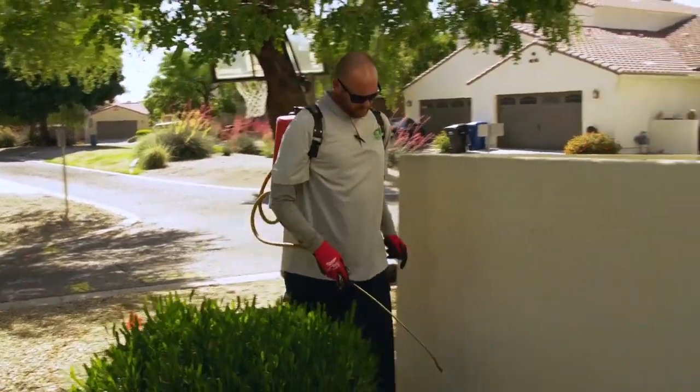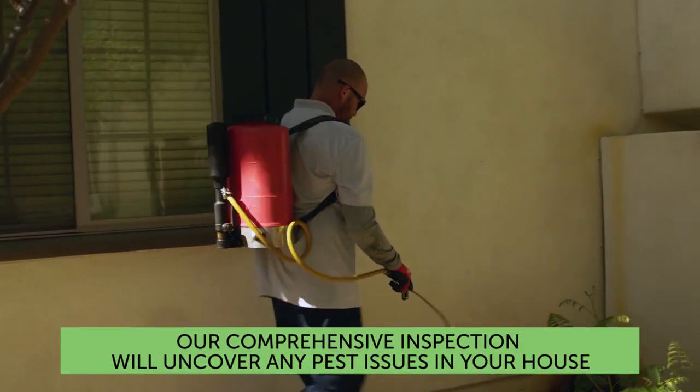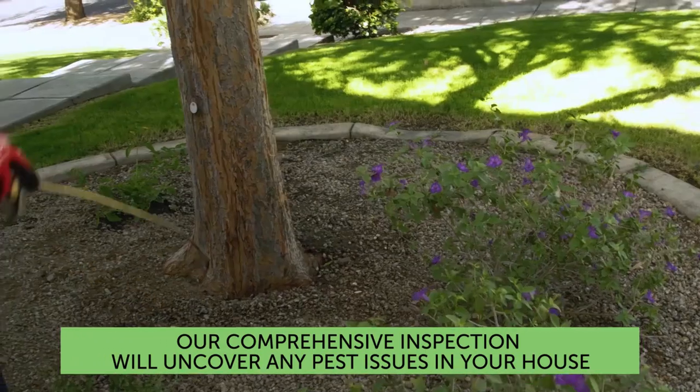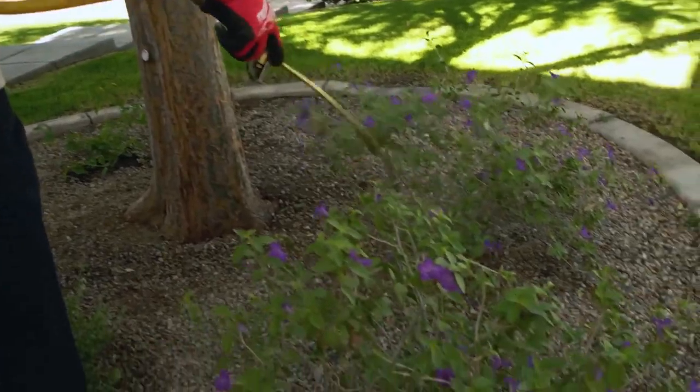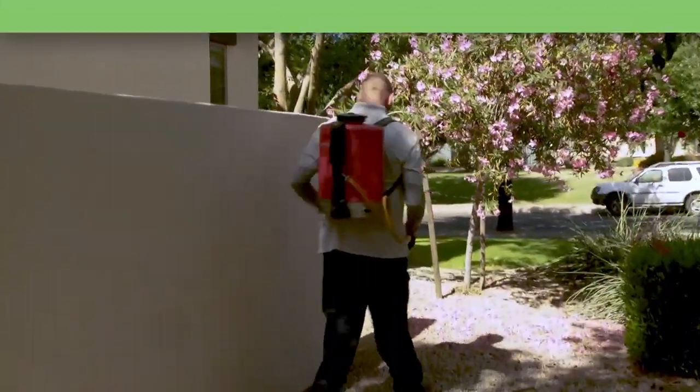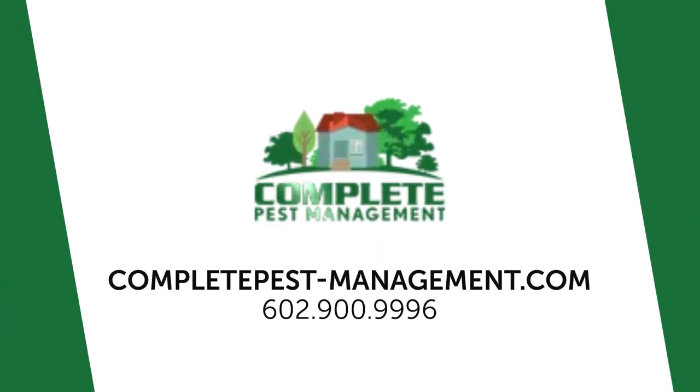The pest control process basically has six steps — we call it IPM, Integrated Pest Management. You meet with a customer, find out what issues they're experiencing, what's happening. You want to do an inspection yourself and look for harborages or issues that might need to be addressed or handled. At that point, you move into addressing some of the issues around the property.